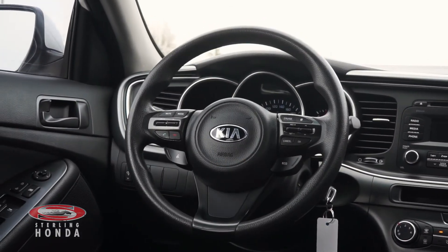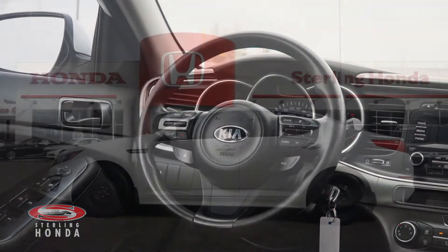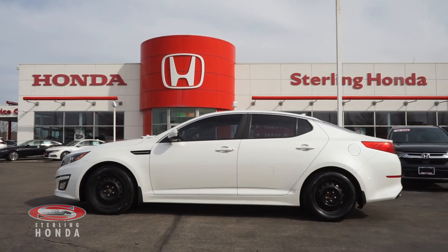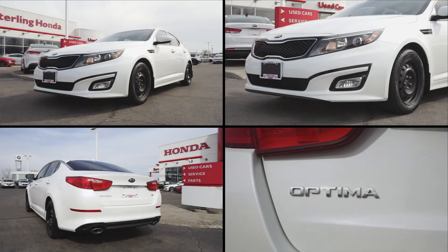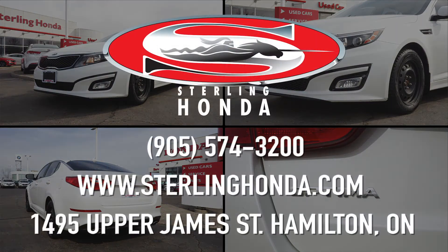That wraps up this video walkthrough of this 2014 Kia Optima LX. For more information on this vehicle, visit SterlingHonda.com or give us a call at 905-574-3200.